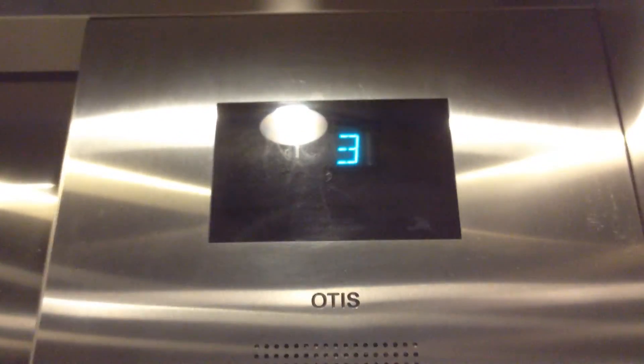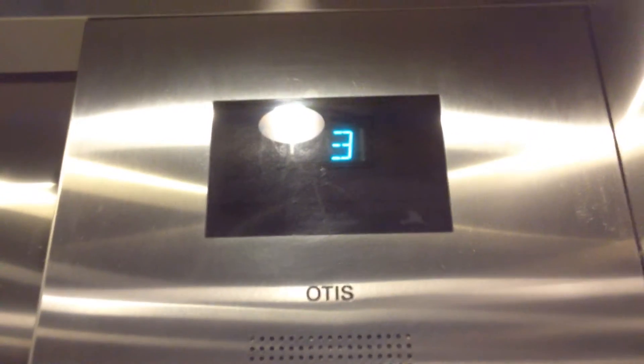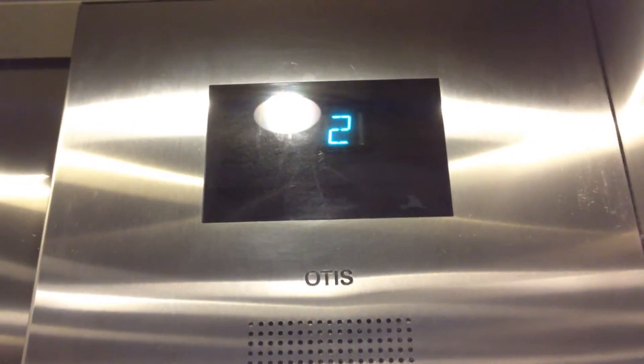I think that's the roof of the building, isn't it? Yeah. I think this might be machine room-less. First floor.